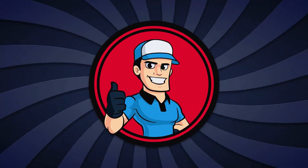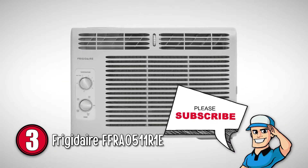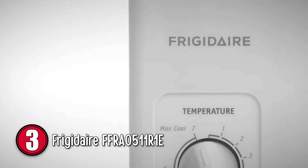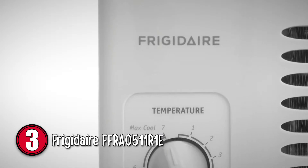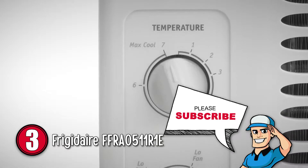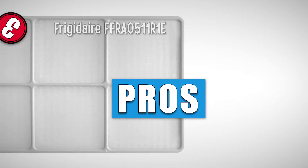Next, we have the Frigidaire FFRA0511R1E. This compact window AC is light enough and small enough to be the perfect choice when you want real AC comfort in your tent. It has been a consistent bestseller since it is both inexpensive and a performer. And the energy efficiency ratio of this unit is 11.1.